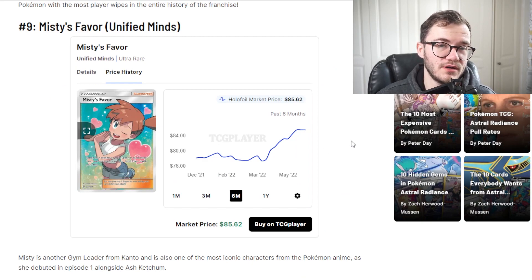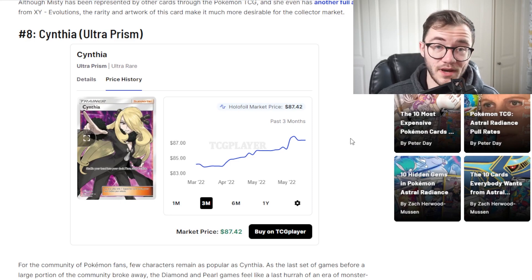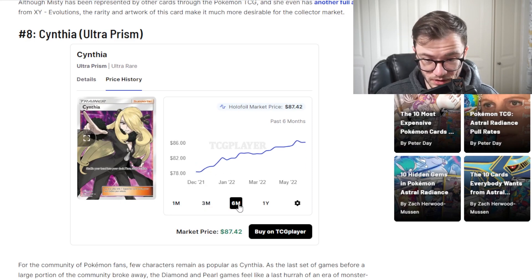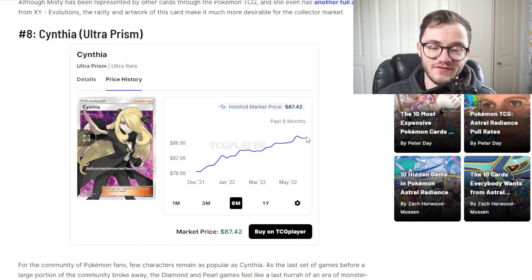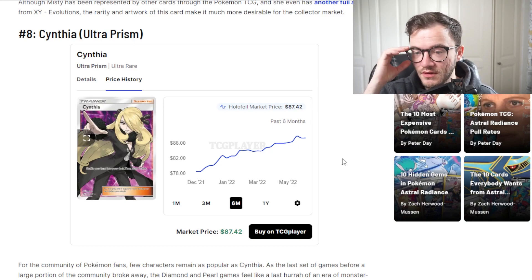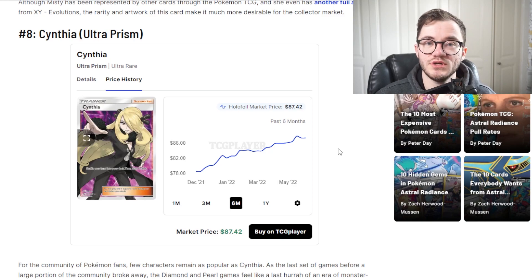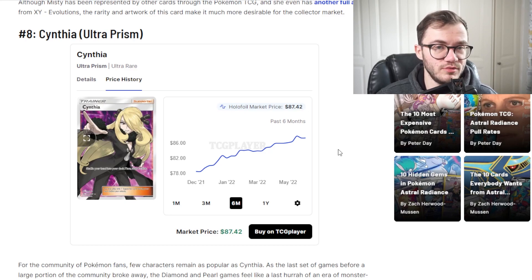Coming in at number 8 we have Cynthia again, this time from Ultra Prism. Cynthia is always worth value, always worth money. It has been climbing over the last six months and it is at 87 right now - it's going to push $100, we know it will. Cynthia is iconic, everyone loves this card. It's one of the iconic trainers you can get - just Cynthia on her own in this artwork. Ultra Prism booster boxes are pricey, booster packs are pricey, one of the more expensive Sun and Moon era boxes. This card is going to keep going up, especially with the prices of the sealed product.